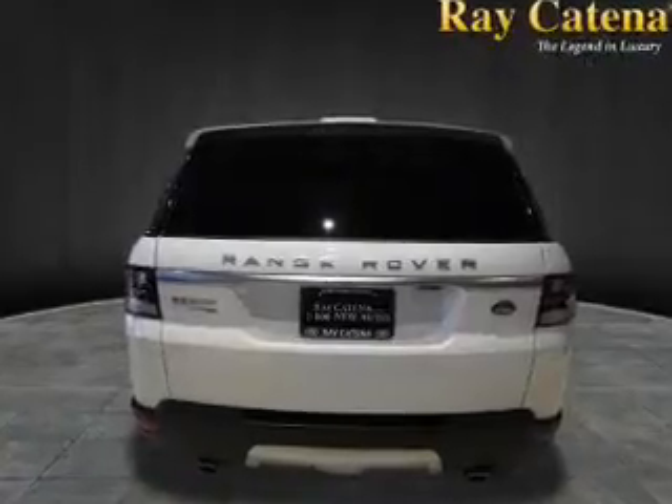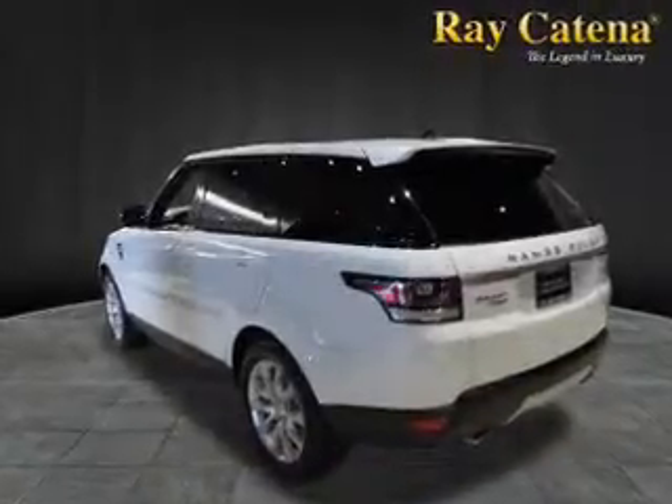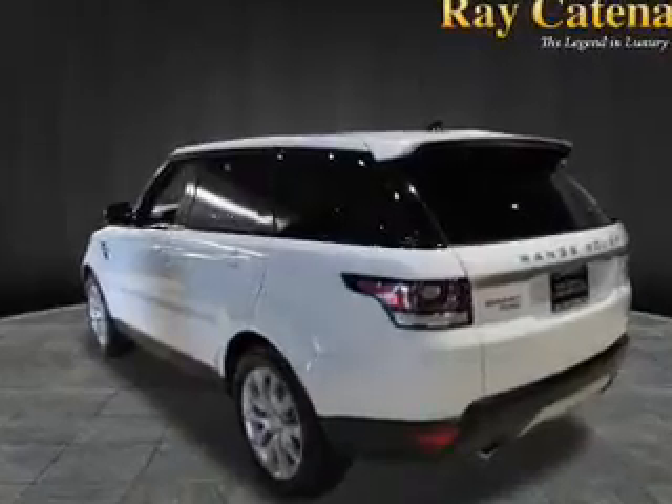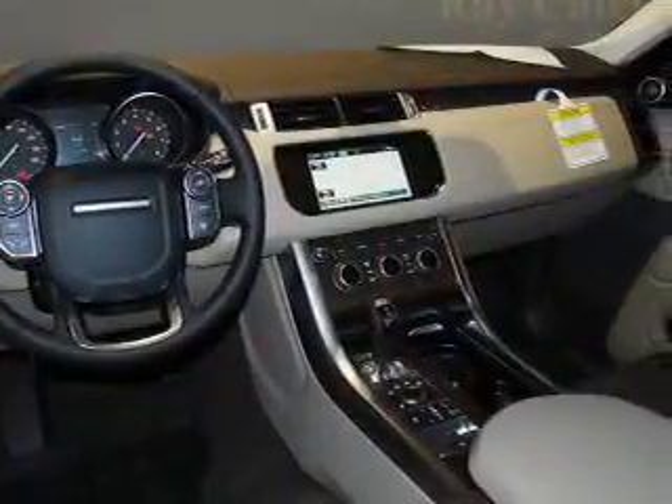Inside you'll find leather seats, heated seats, Bluetooth connectivity, digital radio, Sirius XM satellite radio, an auxiliary input, steering wheel controls, a DVD system, push-button start, and automatic climate control.